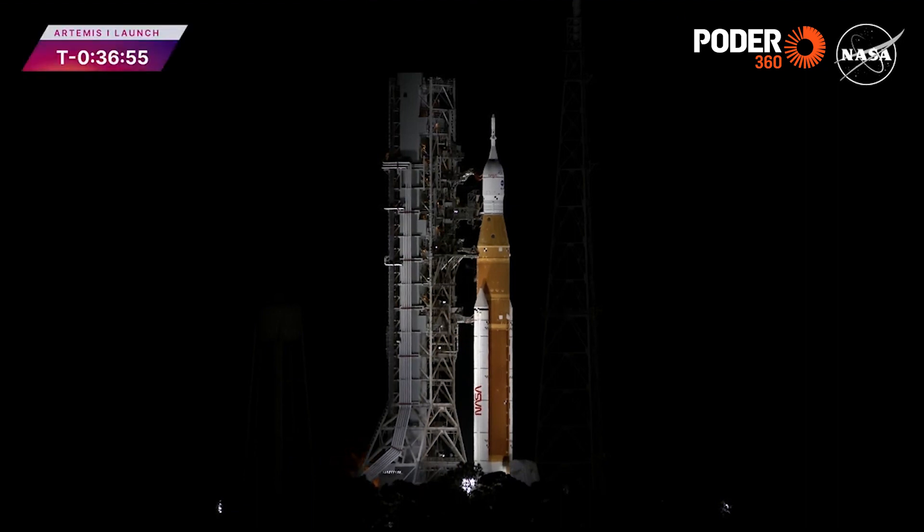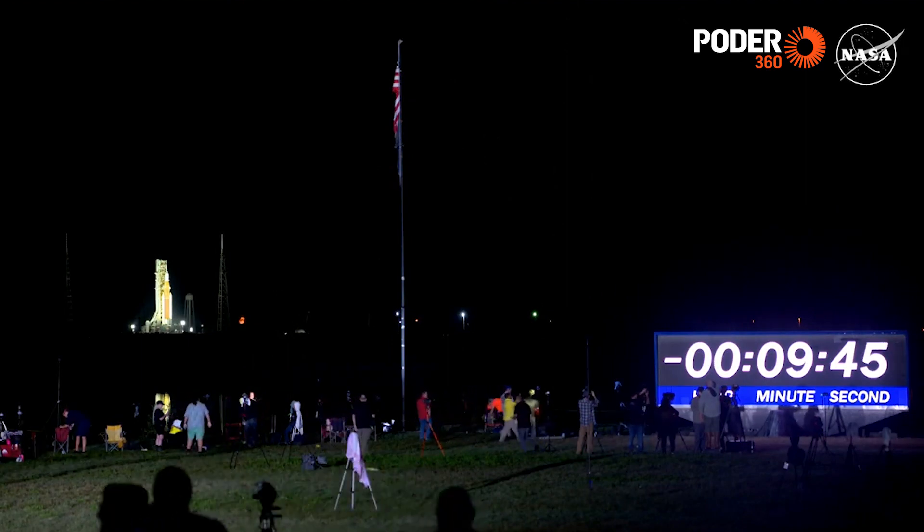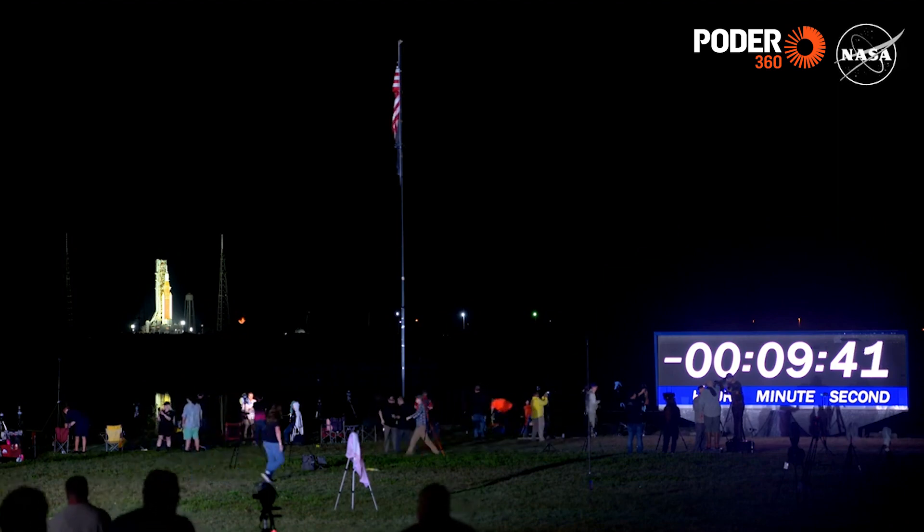We are T minus 10 minutes away from liftoff of Artemis 1. The clock is now moving. T minus 9 minutes and 47 seconds. The L minus 15 poll is complete. The new liftoff time is 06:47:44.